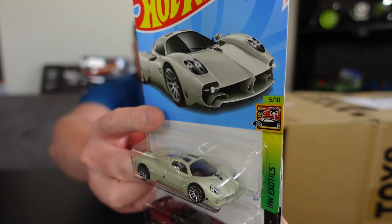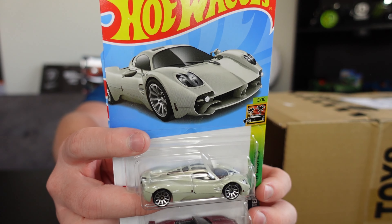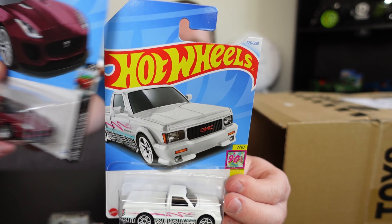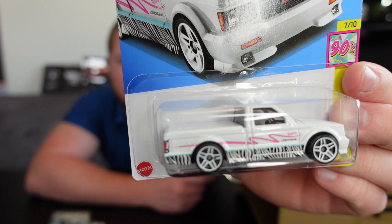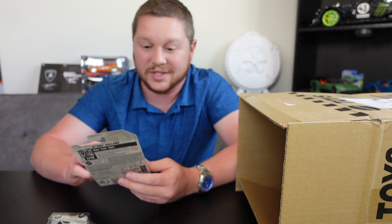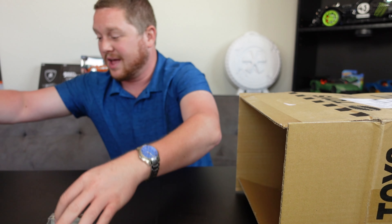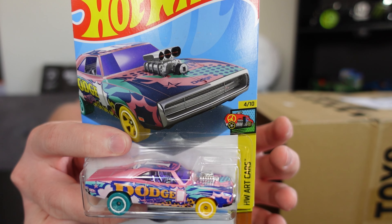We have the Pagani Utopia, which looks absolutely amazing — I'm really hoping I find a damaged one so I can open it up and put it on my six-lane raceway. We also have the 2015 Jaguar F-Type Project 7, a '91 GMC Cyclone — it's kind of like the '90s edition and looks absolutely amazing. I definitely want to get a hold of a beat-up one; this one is in great condition so it'll be available on my merch store.